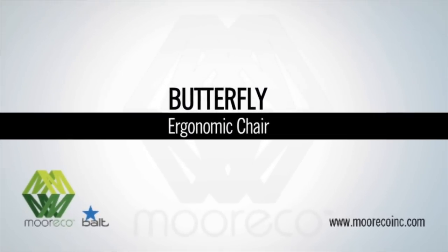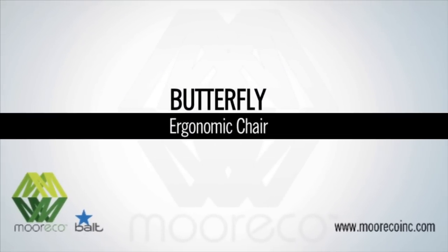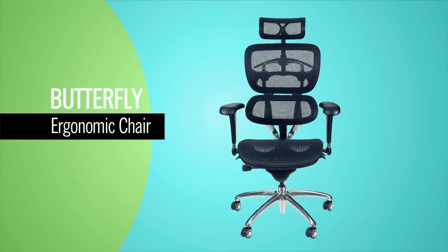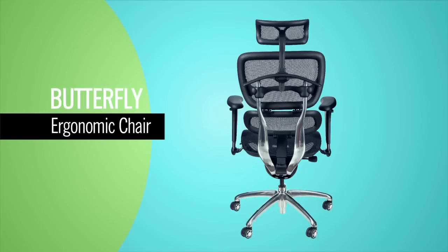The Butterfly Ergonomic Chair from BULT combines an impressive array of ergonomic features with a modern and elegant design, giving you total control over your seating experience at a price point no one can beat.